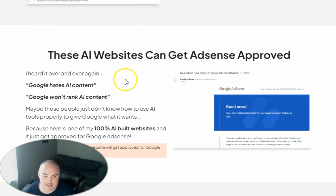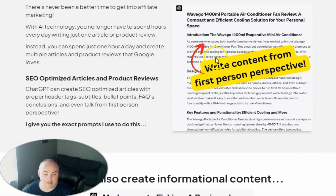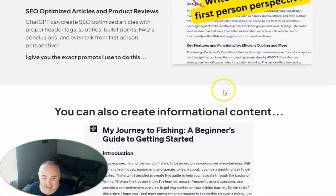He also shows that he was able to get one of these websites, completely 100% generated by AI, approved through Google AdSense so that he's able to get AdSense money through there. He shows you step by step how to set up this two-step copy and paste to be able to get these outputs.